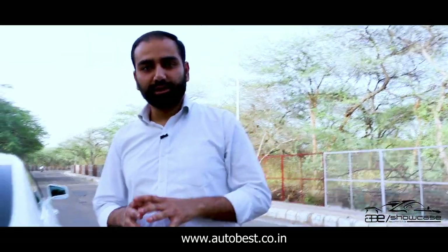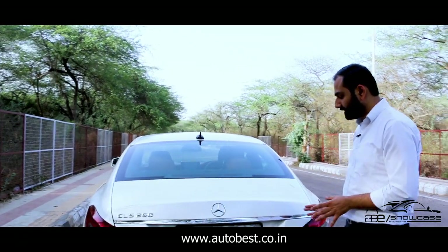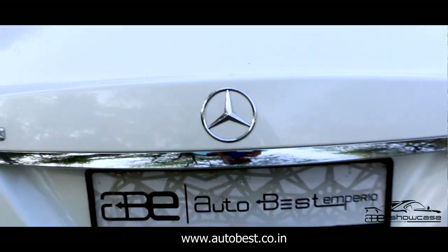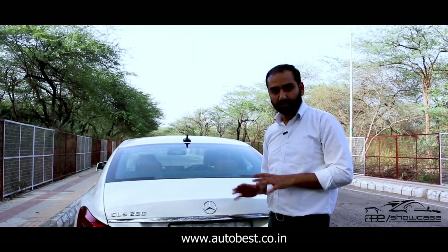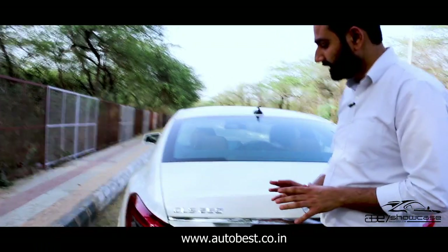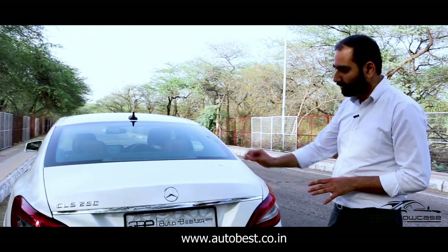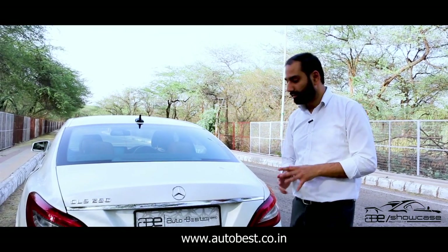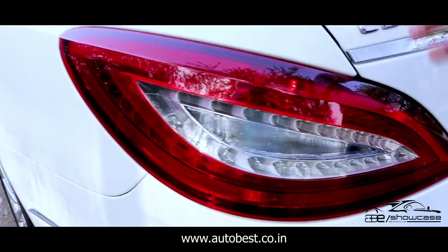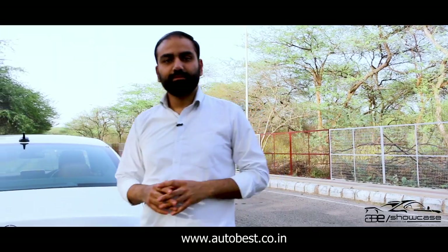Now let's talk about the rear portion. You can see the boot condition — there is no scratch or defect in paint, there is no spot. The Mercedes logo with silver finishing is as good as new condition. CLS 250 badging is in clean condition. The chrome garnish has no defect or issue. You can see the chrome tail lights condition — there are no watermarks, scratchless condition.